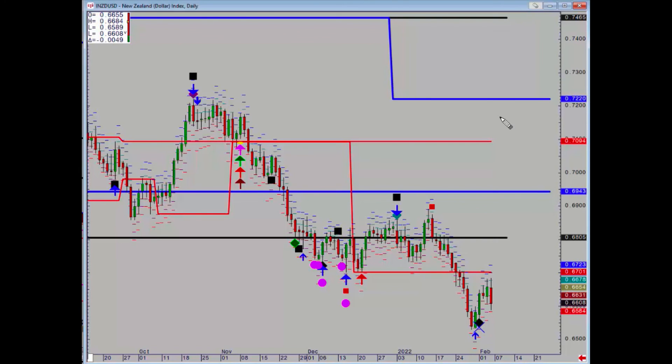Kiwi also got some positives, but not at support, so we're still in a downtrend really. Key resistance is at 67.01, and no resistances have managed to switch to support.